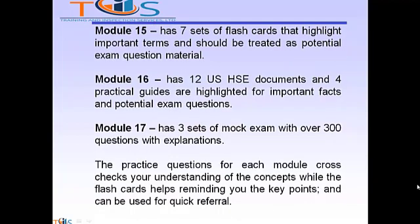Module 15 has 7 sets of flashcards that highlight important terms and should be treated as potential exam question material. Module 16 has 12 U.S. HSC documents and 4 practical guides highlighted for important facts and potential exam questions. Module 17 has 3 sets of mock exams with over 300 questions with explanations.